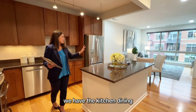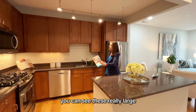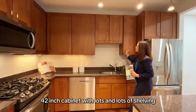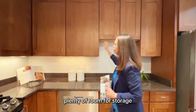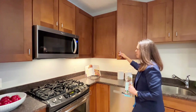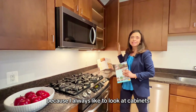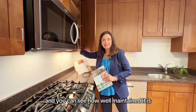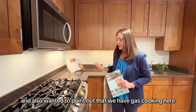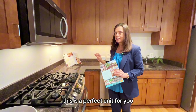Here in the kitchen you can see these really large 42-inch cabinets with lots of shelving and plenty of room for storage. It's in immaculate condition — I always like to look at cabinets when viewing properties, and you can see how well maintained it is by the condition of the shelving. I also wanted to point out that we have gas cooking here, so if you love gas cooking, this is a perfect unit for you.